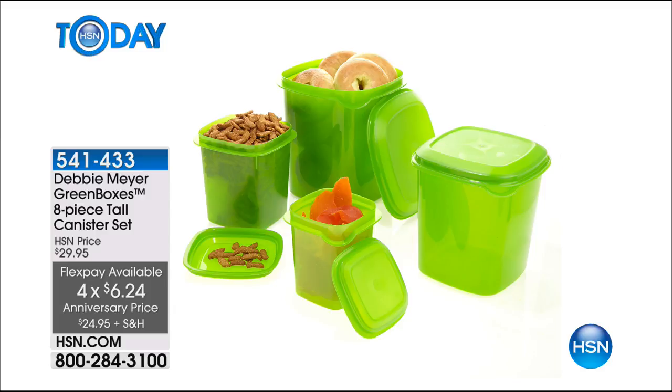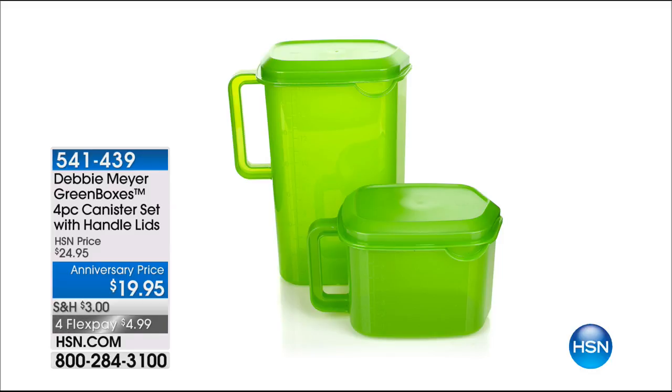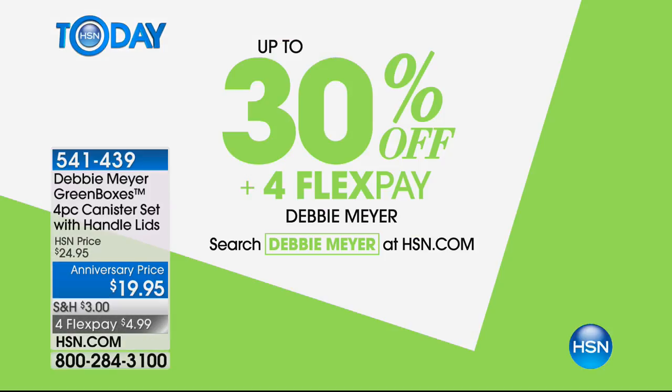The eight-piece canister set is $24.95 and comes with lids. The four-piece with pour spouts is $20 — great for cereal, granola, and liquids. Don't forget to check out HSN.com for up to 30% off Debbie's collection, plus flex pay options. Debbie's products are one of those things people look at skeptically, but when you try them, they deliver — years of innovation to do things better.